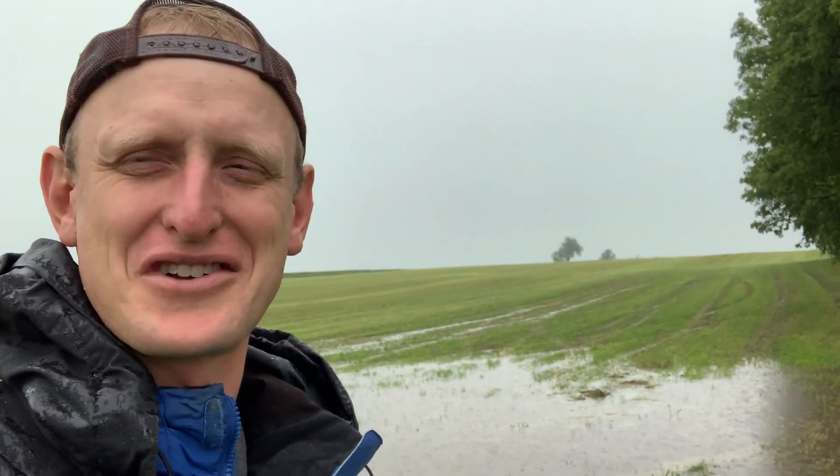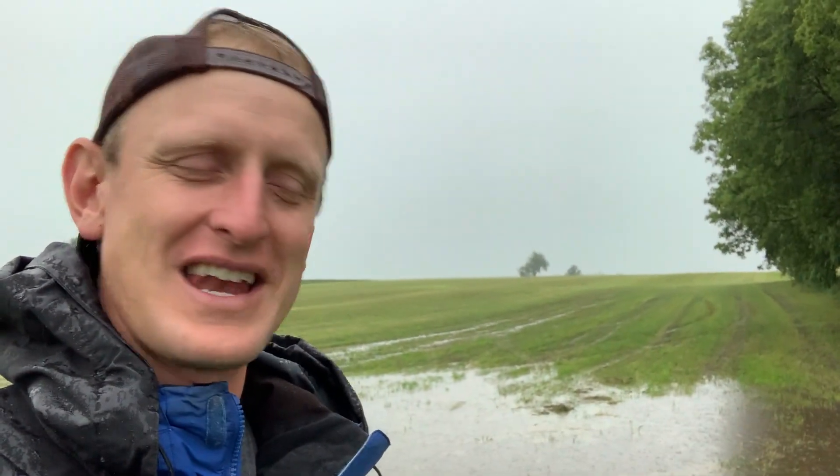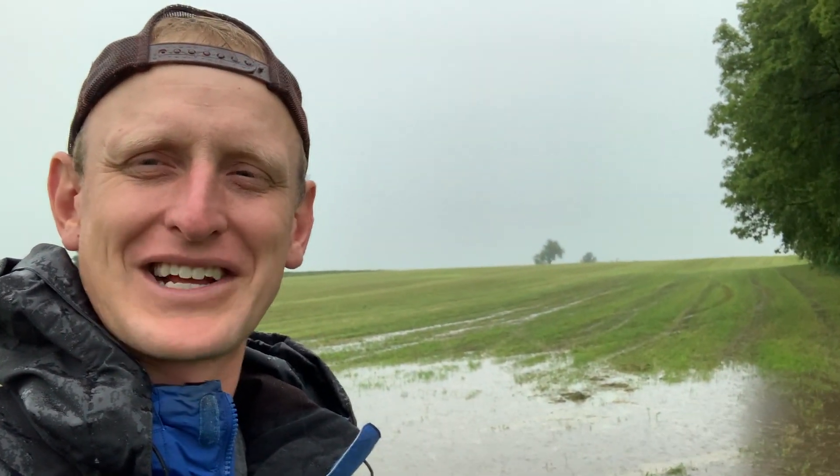I'm getting wet, it's time to get back in the truck. If you like our videos, give us a thumbs up, share it with a friend, and lastly friends, choose to make it a great day.